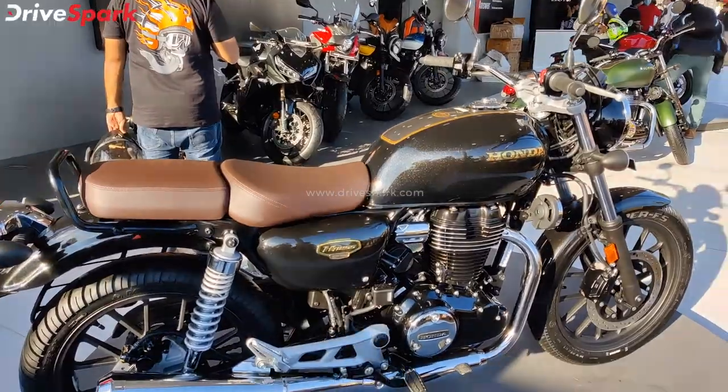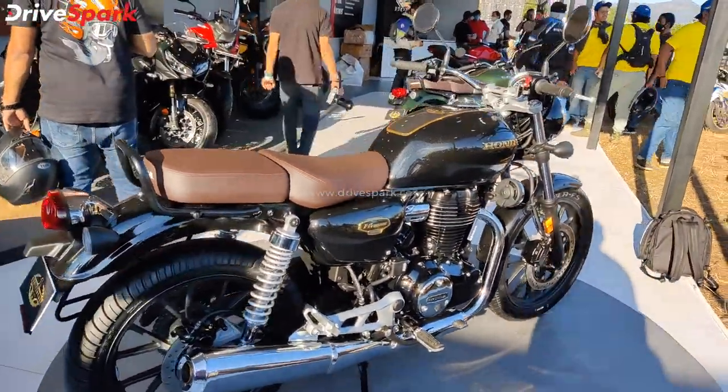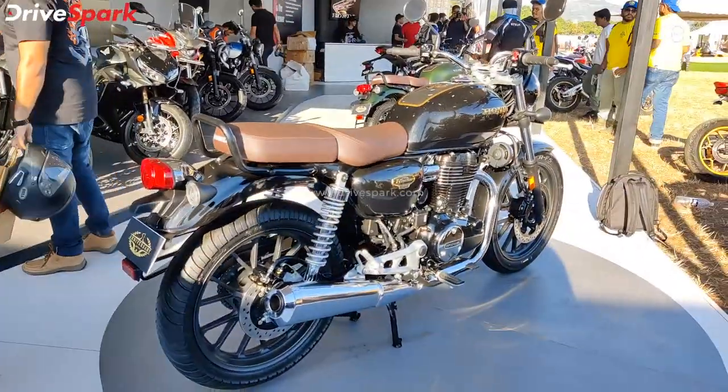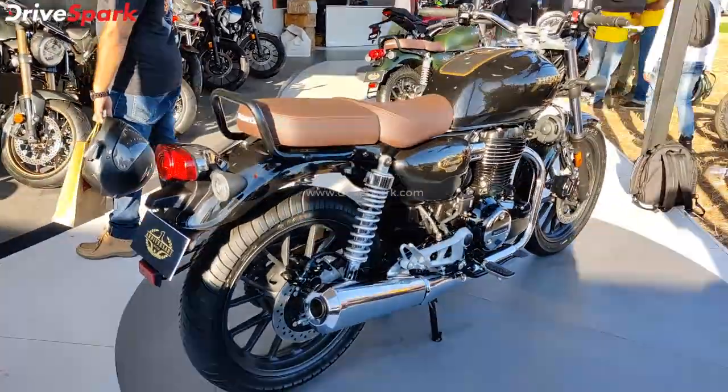This is priced at 2.03 lakh extra in India, based on the DLX Pro model. You can also see Bluetooth connectivity as well as the mechanical engine.